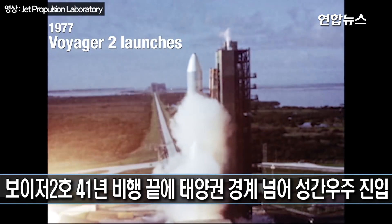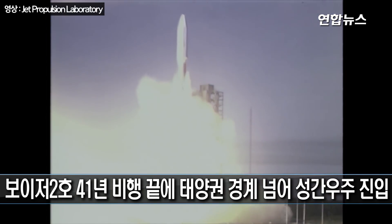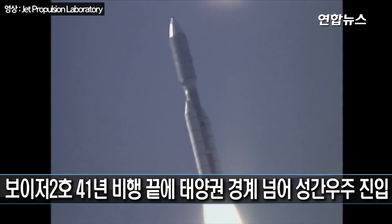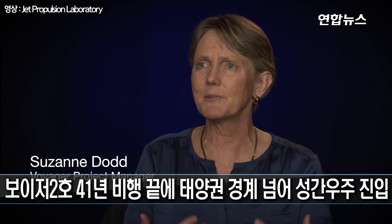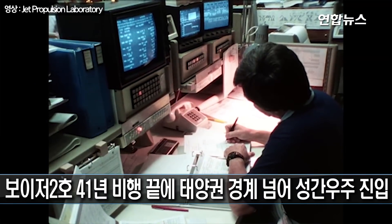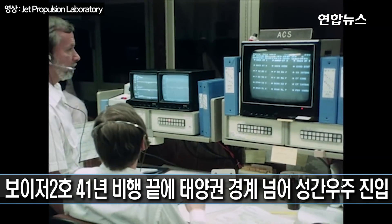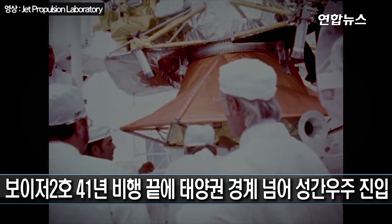We have ignition and we have liftoff of the Titan Centaur carrying the first of two Voyager spacecraft to extend man's senses farther into the solar system than ever before. They were launched in 1977 — that's a long time ago, really two generations ago. Your smartphone has 200,000 times more memory than what the Voyager spacecraft have, and so it's just exciting that we've been able to get it into interstellar space.